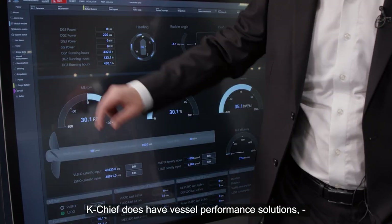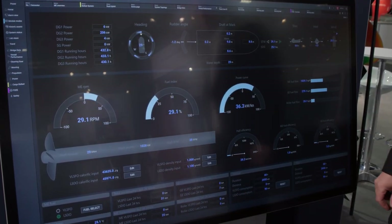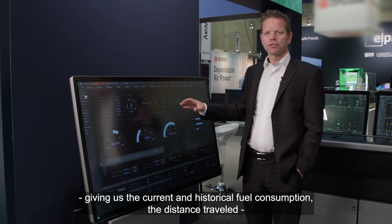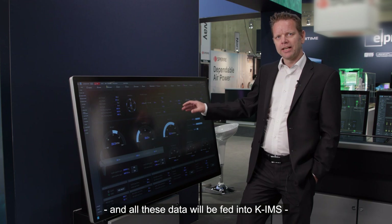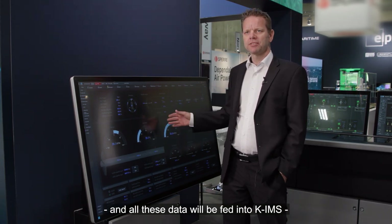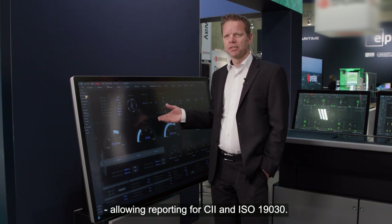K-Shift does have vessel performance solutions, giving us the current and historical fuel consumption and the distance traveled. All these data will be fed into KIMS, allowing reporting for CII and ISO 19030.